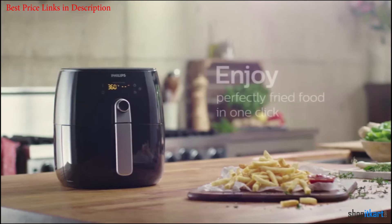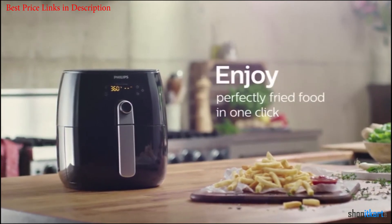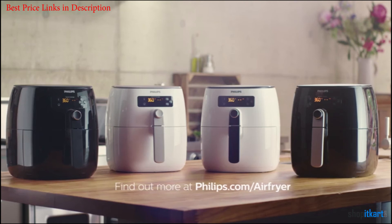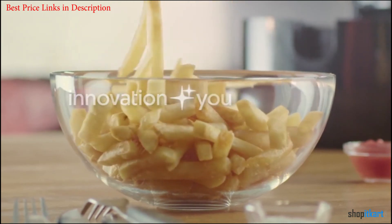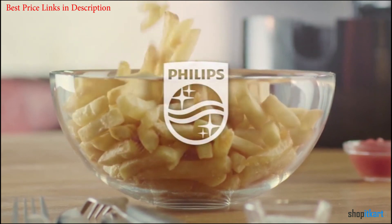The vast majority of users love the Philips air fryer too. The device is currently sitting at an average of 4.6 stars on Amazon, which is no small feat. We highly recommend this air fryer.